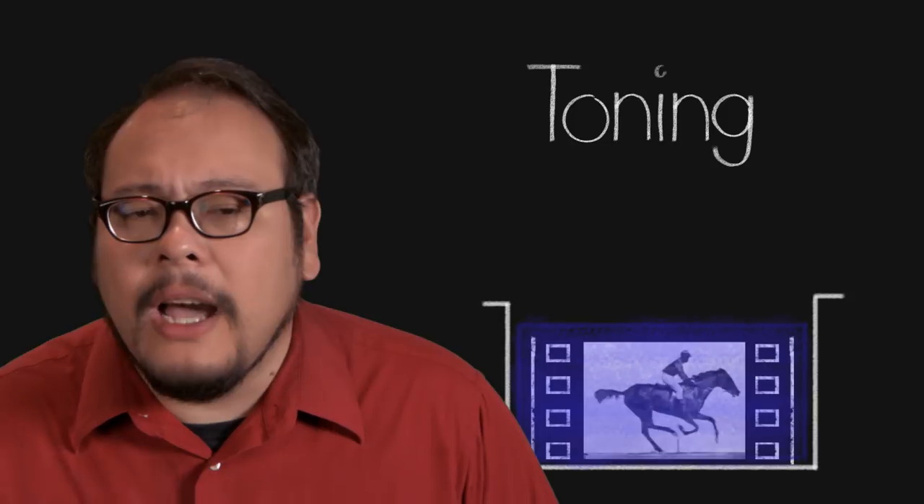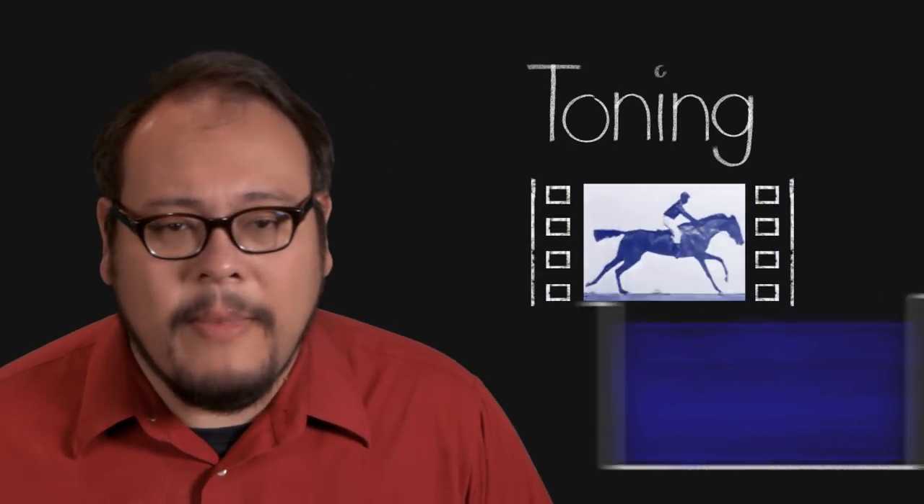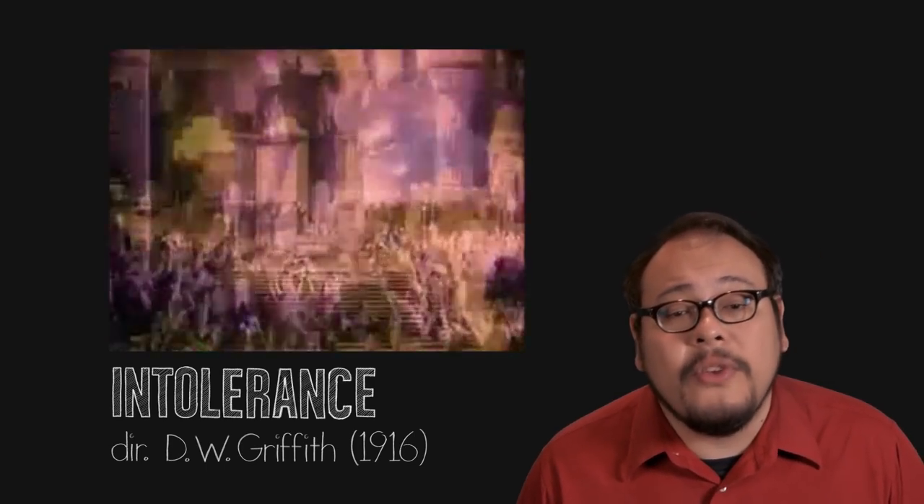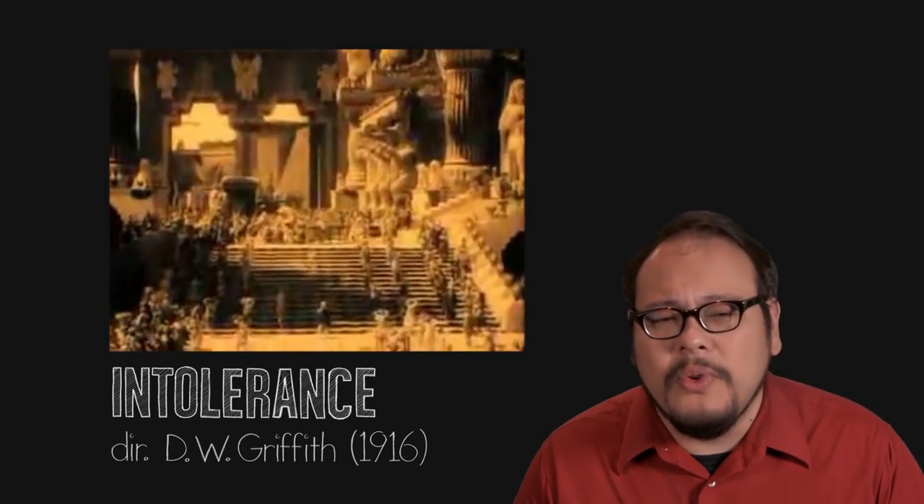Filmmakers began using bath processes to tint and tone their films. Tinting involved putting the film in a bath of dye, which would turn the entire frame a particular color. Toning, on the other hand, only colored the dark parts of the frame by chemically converting the silver in the frame into colored silver salts. Some filmmakers like D.W. Griffith used tinting and toning to enhance the emotional mood of the film, but often times labs would just apply colored dyes based on scene location, or sometimes randomly.